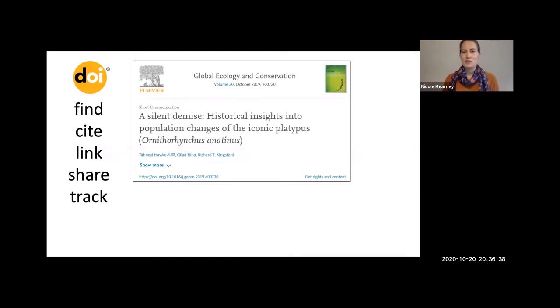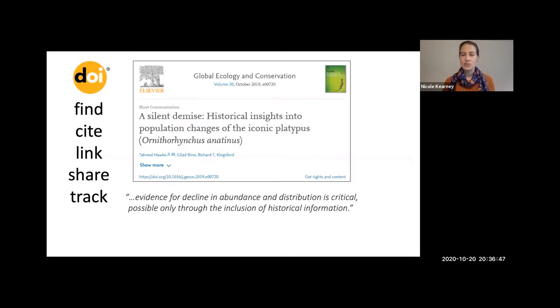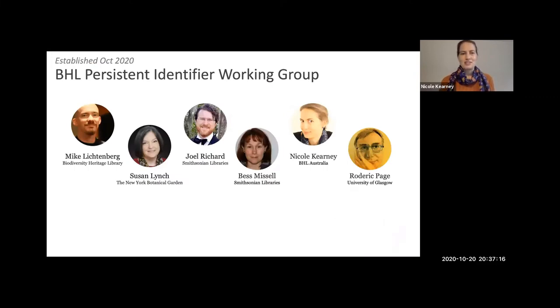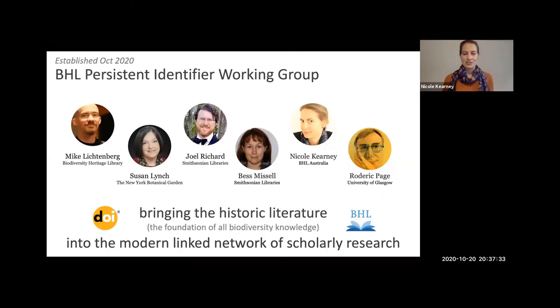A final platypus article published just last year — a historical insight into population changes of the platypus — states that evidence for decline in abundance and distribution is critical to mapping those changes, and that evidence is only possible through the inclusion of historical information. There are 58 million pages on BHL — 58 million pages of information about the world's biodiversity. If we don't make those pages discoverable and easily linkable, that information is at risk of being lost, which is why we've started a brand new Persistent Identifier Working Group. We met for the very first time last week. Our job is to bring that historical literature into the modern linked network of scholarly research — so stay tuned, because we have only just begun.